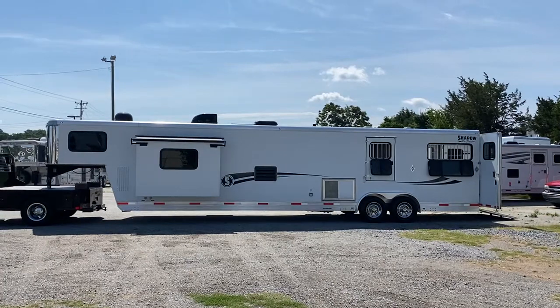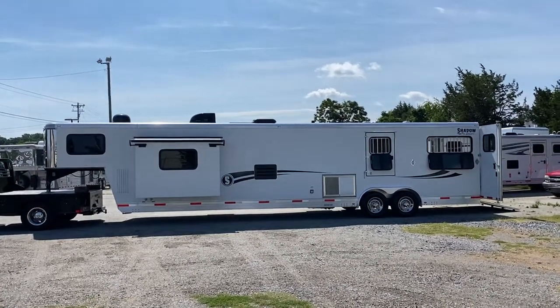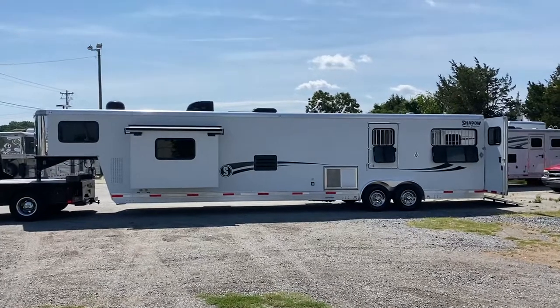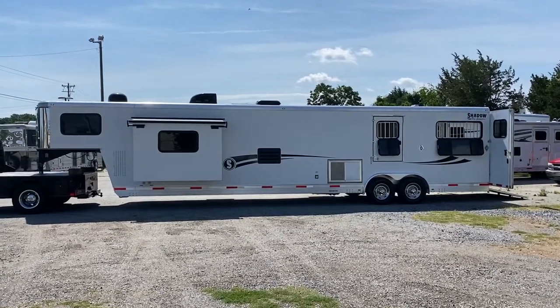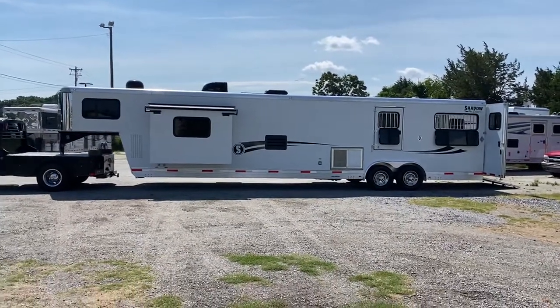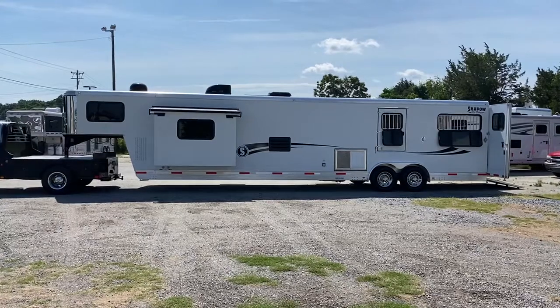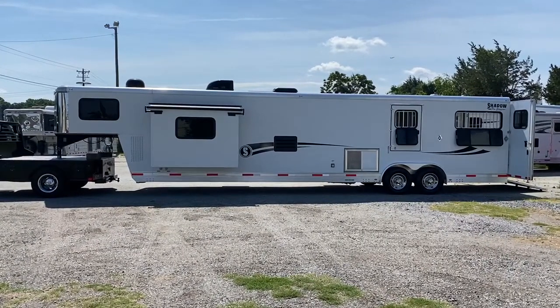This would be a unicorn trailer because this is a custom-built trailer. This is a 2016 Shadow, 8 wide, 7'6" tall, 16 and a half foot straight wall, full living quarters. This trailer has a propane generator.